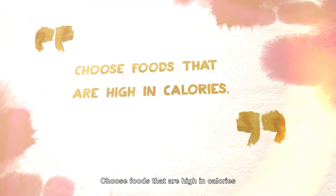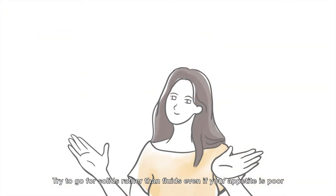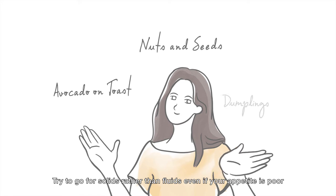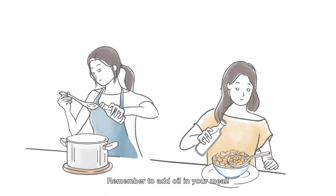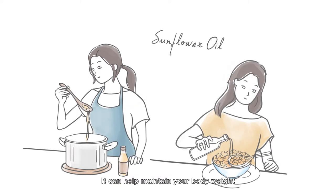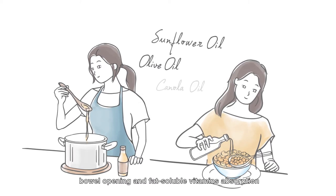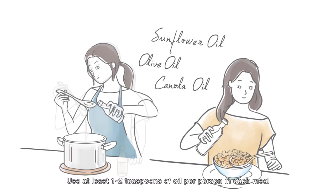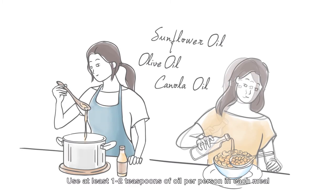Choose foods that are high in calories. Try to go for solids rather than fluids even if your appetite is poor. Remember to add oil in your meal — it can help maintain body weight, bowel opening and fat soluble vitamin absorption. Use at least one to two teaspoons of oil per person in each meal.